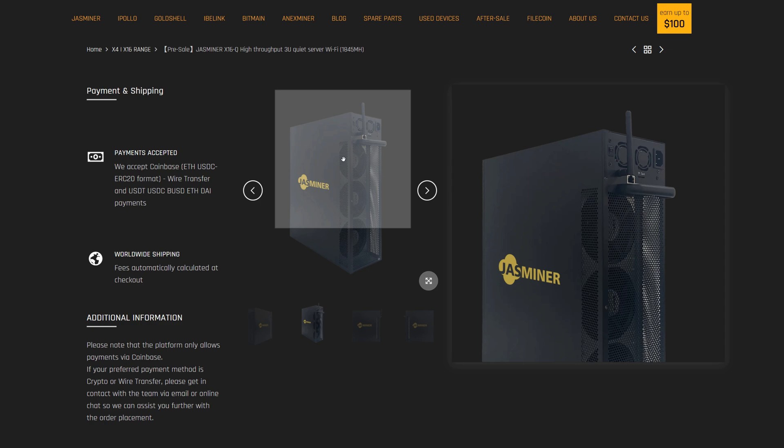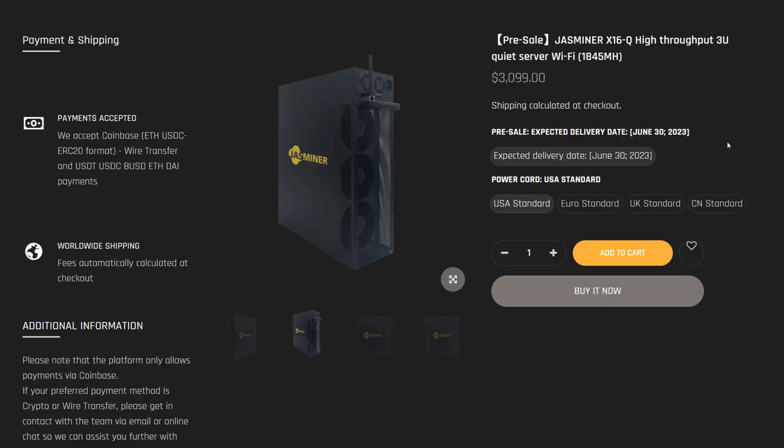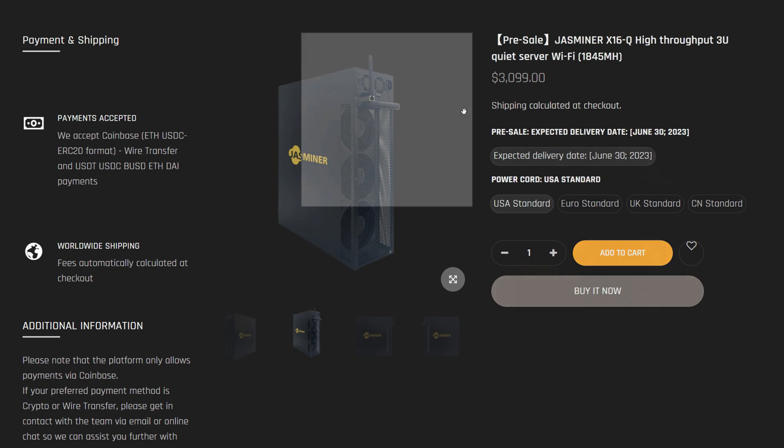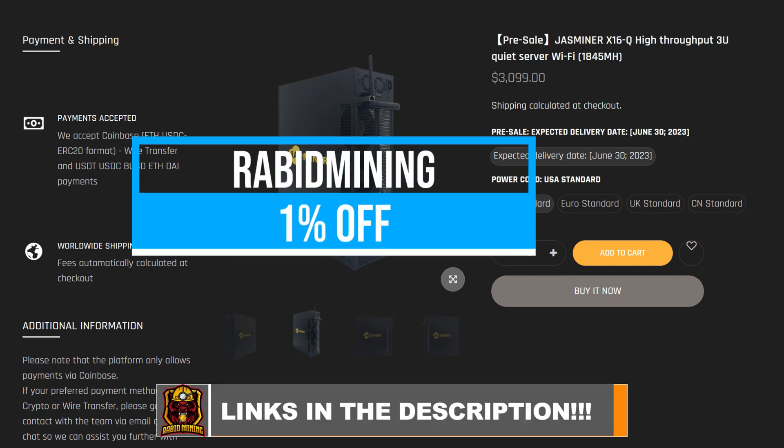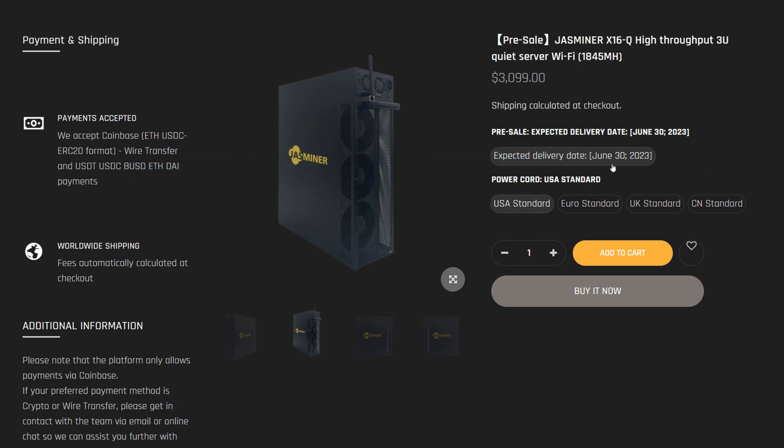Previously people were getting high shipping costs through the website, and I was referring them to support for cheaper options — sometimes around 50% off — but now they've tweaked the website so shipping should be cheaper automatically. I'll have links in the description, and using code 'rabidmining' will get you an additional 1% off. This is a pre-order with no delivery expected until June 30th, so keep that in mind.